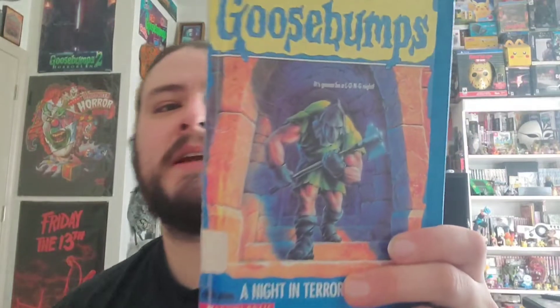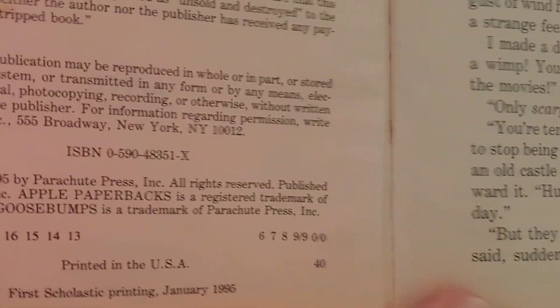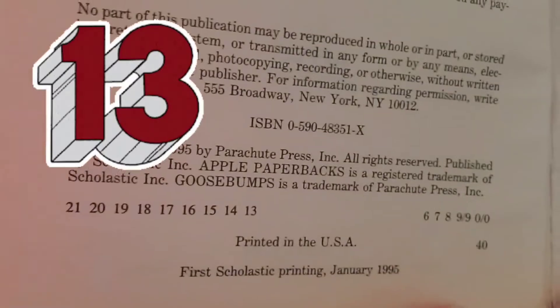Got a couple of hardbacks. Everyone likes the turtle-back editions of Goosebumps I got from libraries. This is number 27, One Day at Horrorland — it's definitely got that library vibe and it is a thirteenth printing. It's pretty cool.